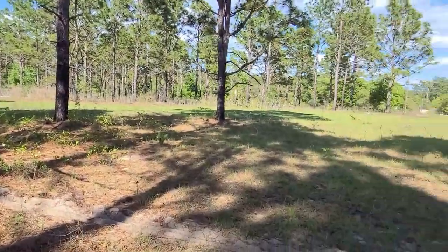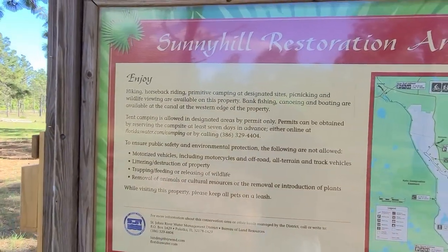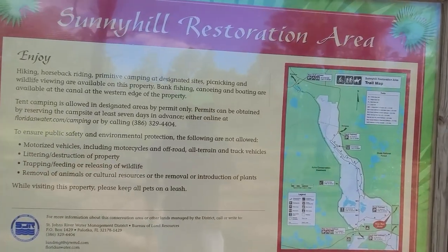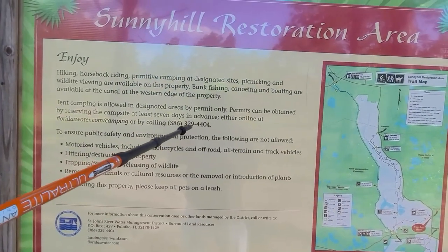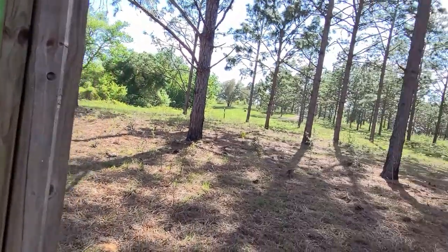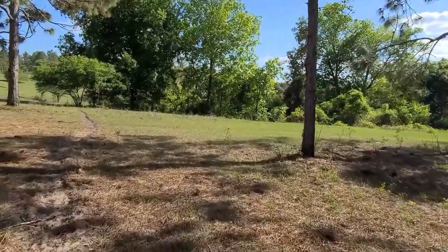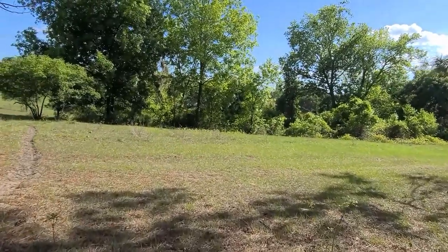Let's look at the other side of the sign. The address is there, and the website is Florida's — with an S — water.com/camping, if you want to use the campsite, which is the only one I've seen. There's also the phone number: 386-329-4404. Should be a good day. This will be just a brief hike, probably a couple of hours. Let's get going.